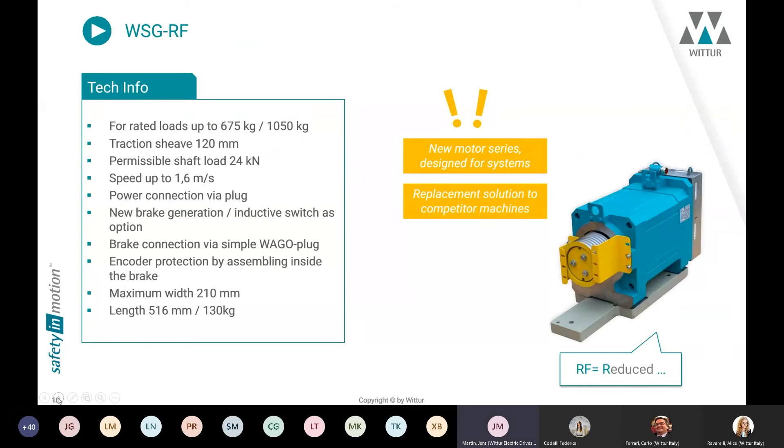The smallest machine in our product portfolio is called WSGRF. This machine is a new motor series designed for systems with rated loads up to 1,050 kg. The special traction sheave of 120 mm is especially for solutions with PU-coated ropes. We use a special power connection VR plug for very easy installation on the drive side, and a new brake generation with the option of an inductive switch. With a maximum width of 210 mm, the machine is suitable for limited spaces in the headroom, and with a weight of 130 kg it is very easy to handle.